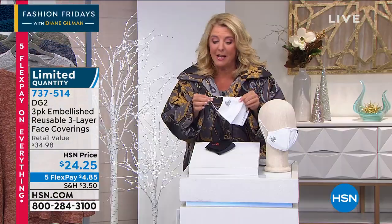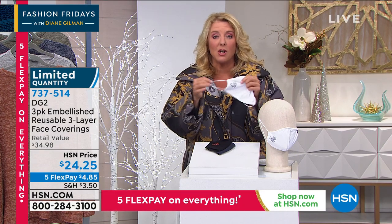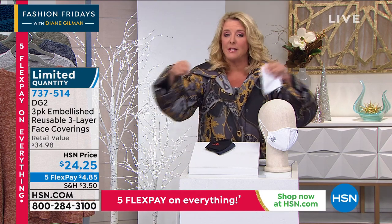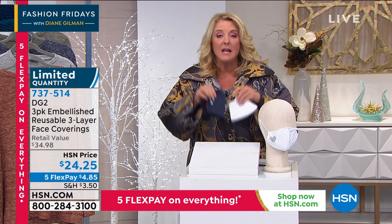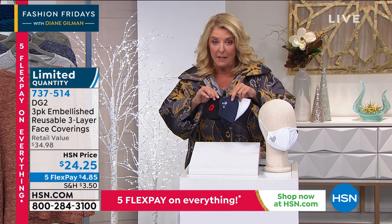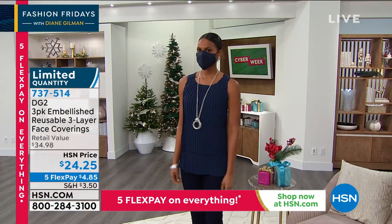The best part is these will not pull on your ears. There's plenty of stretch and return. If you want a really cute mask set, or pop these in stockings, or maybe give them to the gal who does your hair and nails — grab these. I have 1,000 left and I will guarantee these will be sold out this show. Only 1,000 sets to go around, and one size fits pretty much everybody.